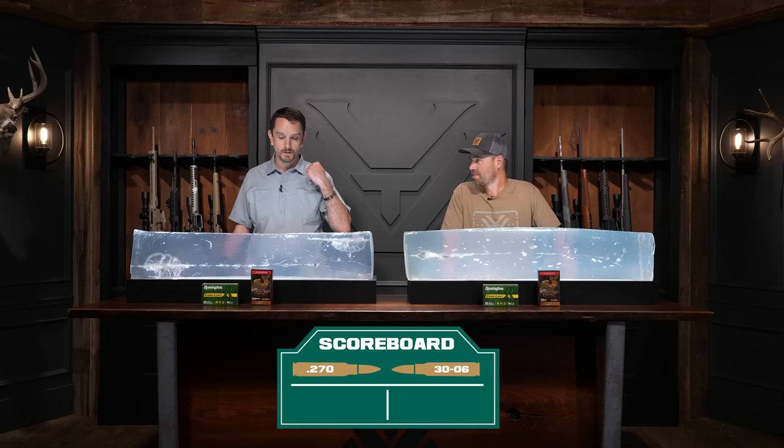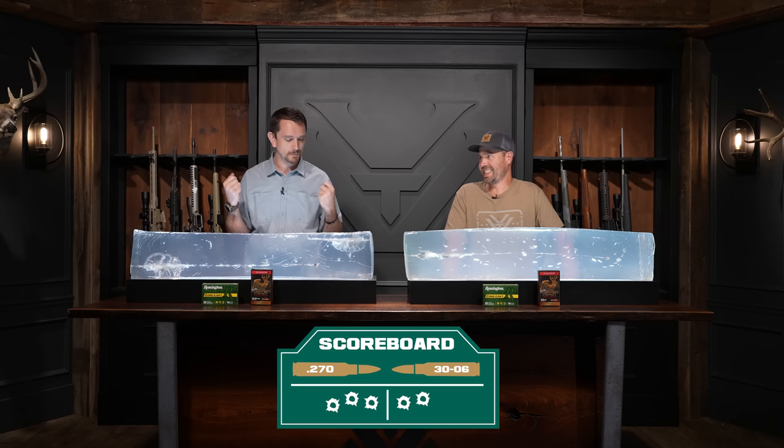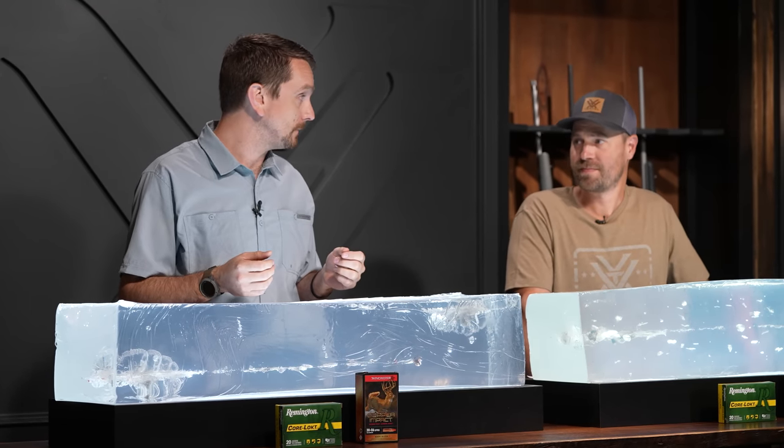Let's put a bow on this. Shootability: 270. Accessibility: 30-06. Versatility: 30-06. Drop and drift: 270. Terminal performance in both lead and copper: 270. The 270 wins overall. Both cartridges are fairly interchangeable and responsible for a lot of deer, elk, and black bears hitting the ground. The 270 is fast and flat, hard-hitting, with great disruption, and alleviates guesswork on longer shots.